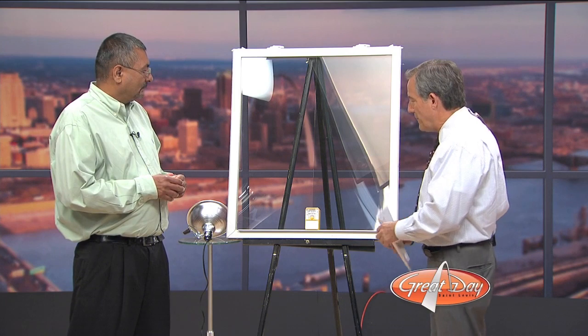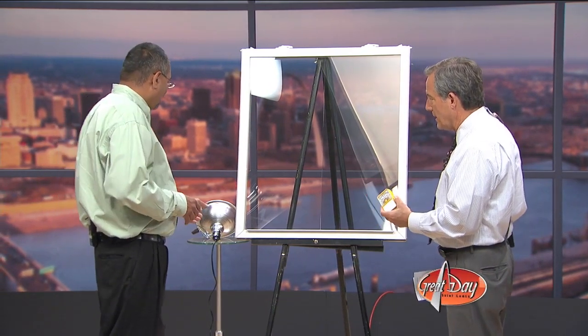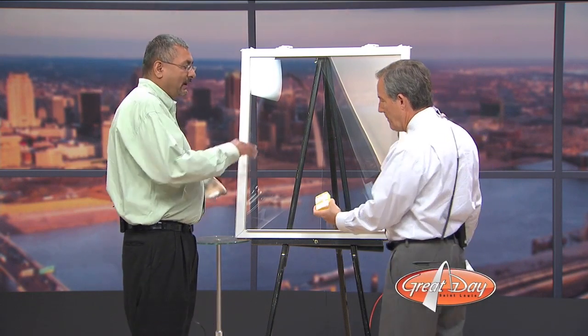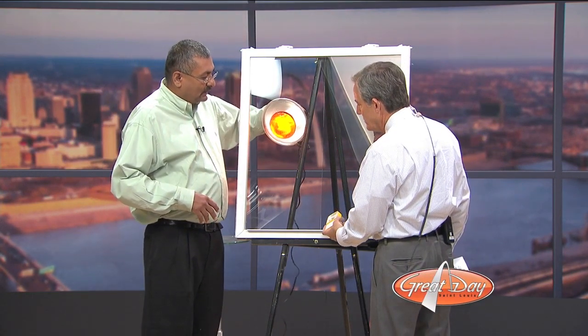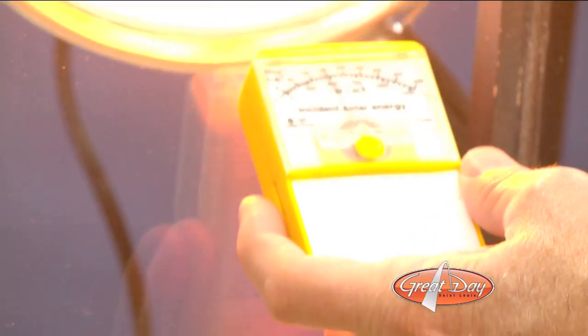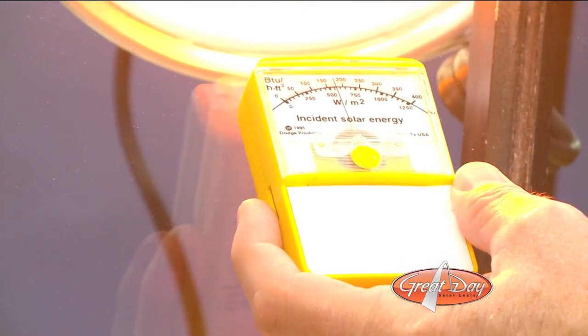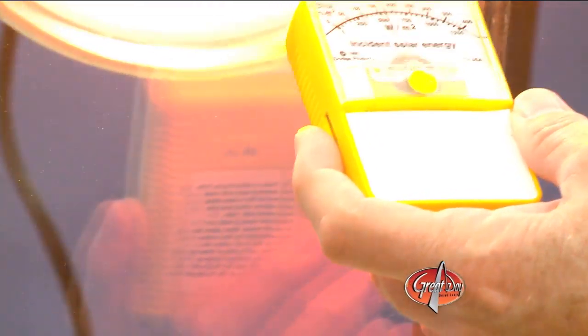So let's show people how effective it can be at saving heat with the heat lamp and our gauge here. This part of the window is clear — there is no type of film on it whatsoever. If I put this up here now, we're not getting any heat, but if I put it close to the lamp, look at that — you can see the gauge goes up. A lot of heat comes through, and you can definitely feel it.